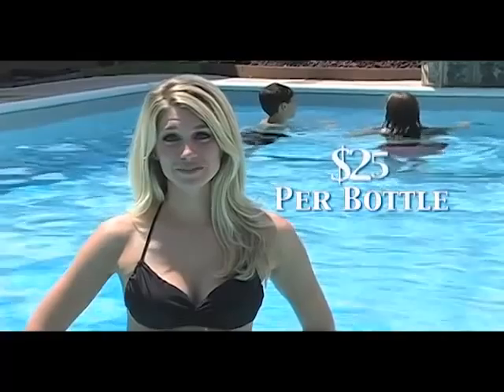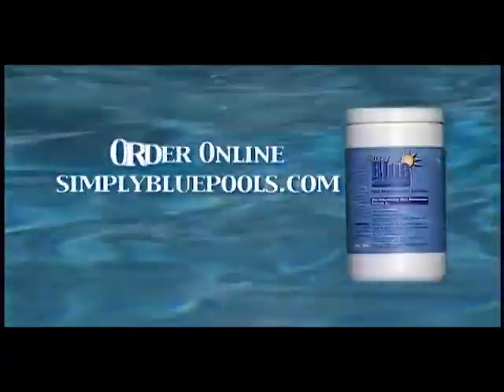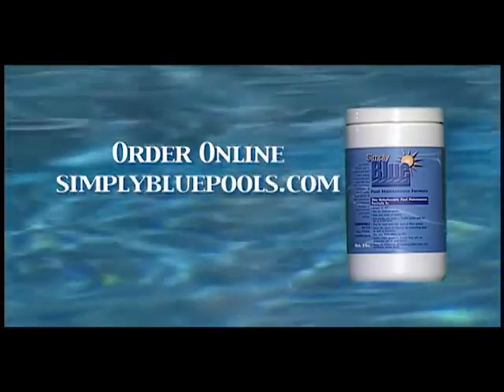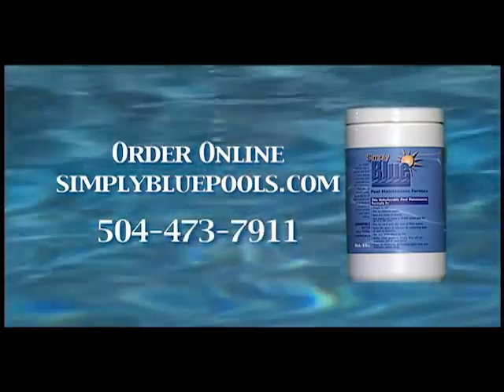Put an end to expensive pool chemicals with Simply Blue Unbelievable Pool Maintenance. Order online at www.SimplyBluePools.com or by calling 504-473-7911.